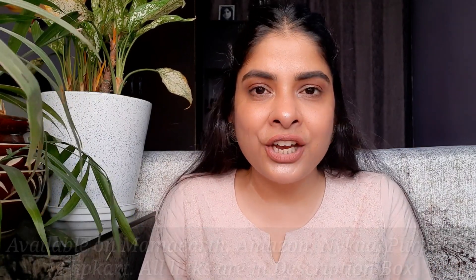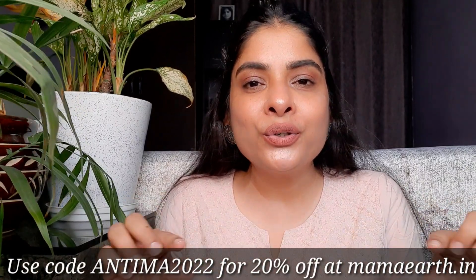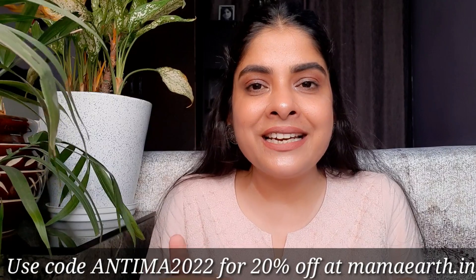You can also purchase it from Mamaearth's website and if you do, I'll put my coupon code in the description box — apply it to get an additional 20% discount.